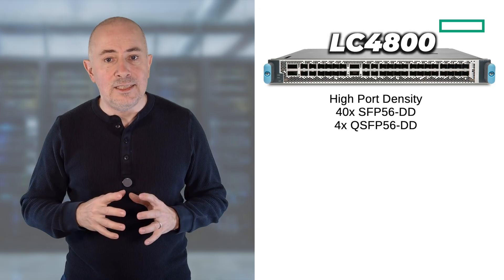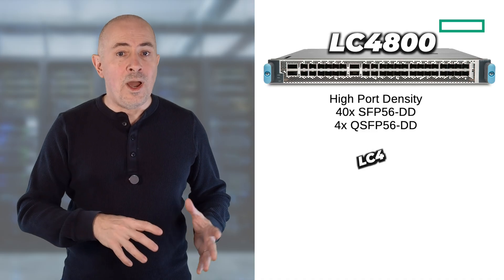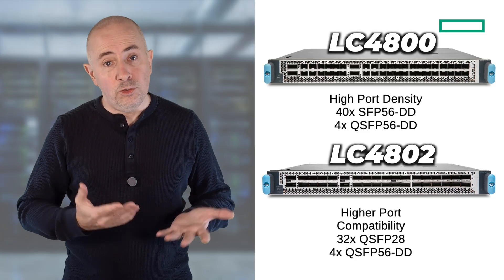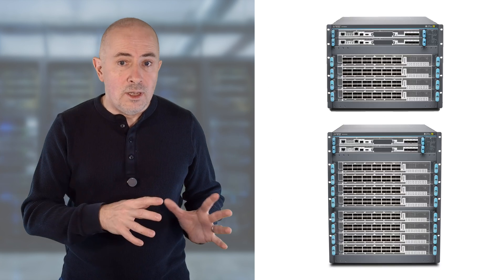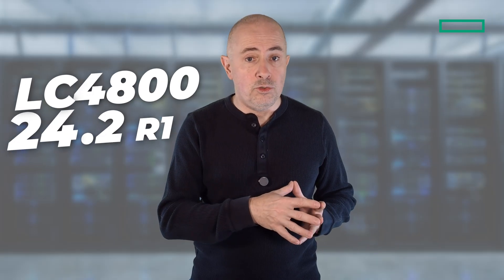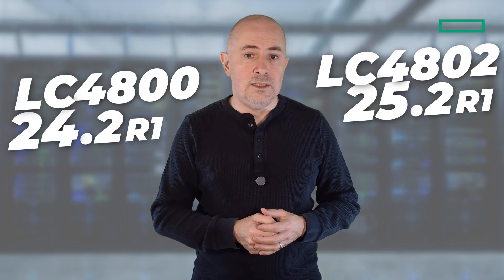The key difference between these two cards is the port configuration. In a nutshell, the LC4800 focuses on high density with SFP56DD and QSFP56DD ports, while the LC4802 provides more compatibility but slightly less port density with QSFP28 and QSFP56DD combinations. Both are supported in the four-slot and eight-slot chassis, as long as they are equipped with the SFB2 switching fabric cards. The minimum release is Junos 24.2R1, and 25.2R1 for the LC4802.